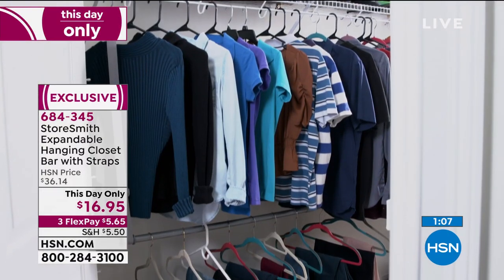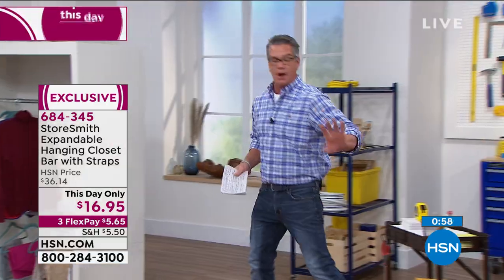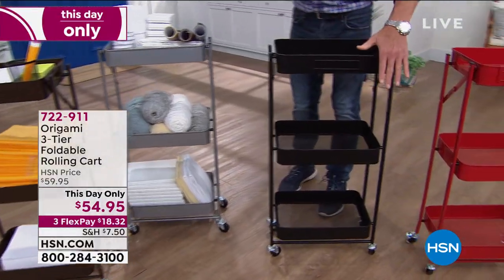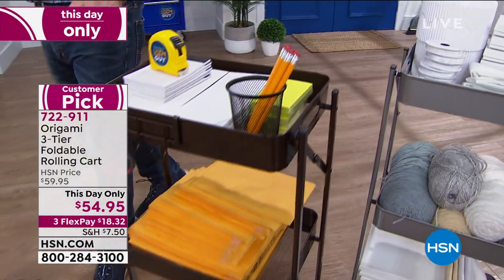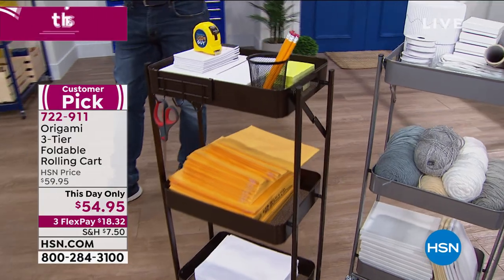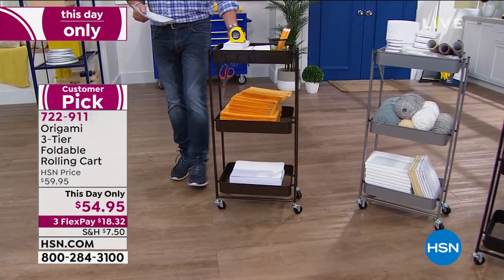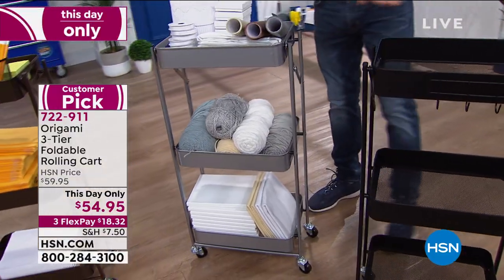We're going to go over to Origami. This is our Origami three-tier foldable rolling cart — only $54.95, the lowest price it's ever been. Huge customer pick on hsn.com, over 45 five-star reviews. You've got three shelves — perforated on the bottom, so if you're putting shoes or things that need to breathe, you can. Pop it out of the box, it folds up for easy storage. If you're a crafter and want to put crafting supplies on it, you can. Four different colors: bronze, platinum, black, and red. Each one has nice big baskets inside.